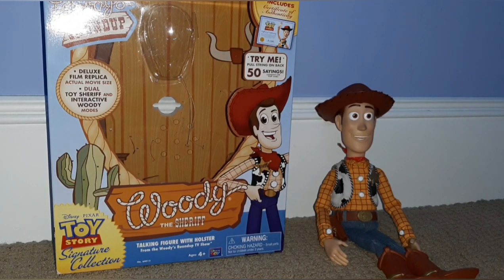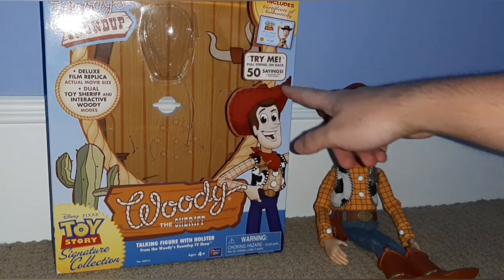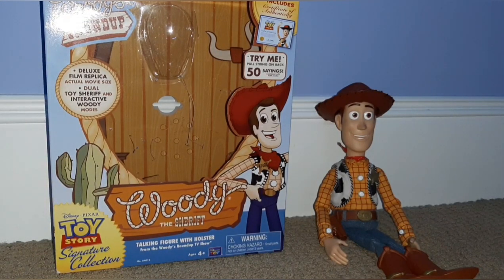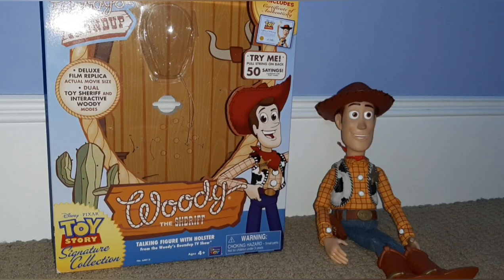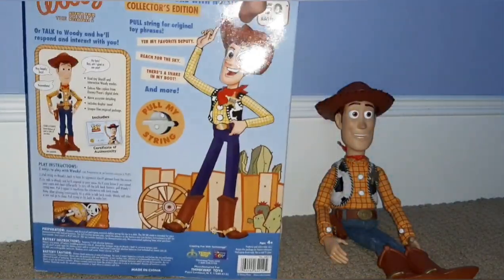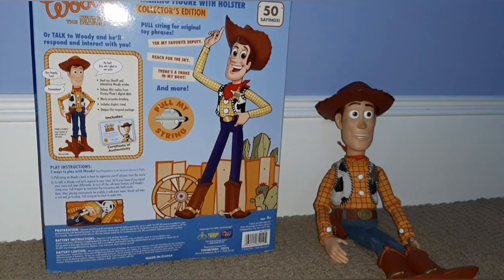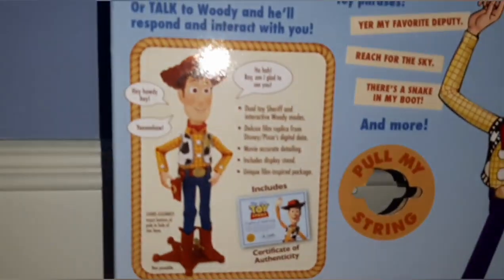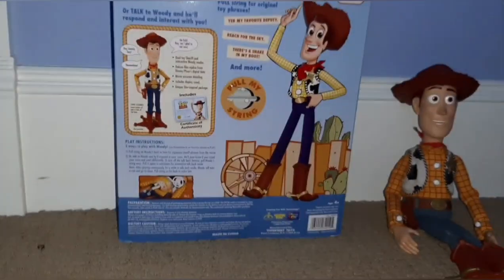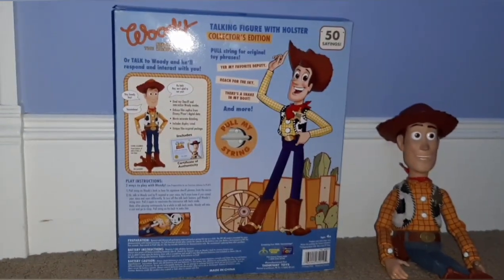You get the Toy Story Collection logo, and it's got 50 sayings — we'll get into some of those later. There's a certificate, which we'll get into pretty soon. He's got toy and sheriff mode, and we'll get into that later too. I always thought it was kind of weird that on the bottom it says 'talking figure with holster' — I don't really know why they brought so much attention to his holster, but it's whatever. Here's the back of the box, which has a lot of details about the toy and some of his phrases, showing that this toy has a lot to offer.